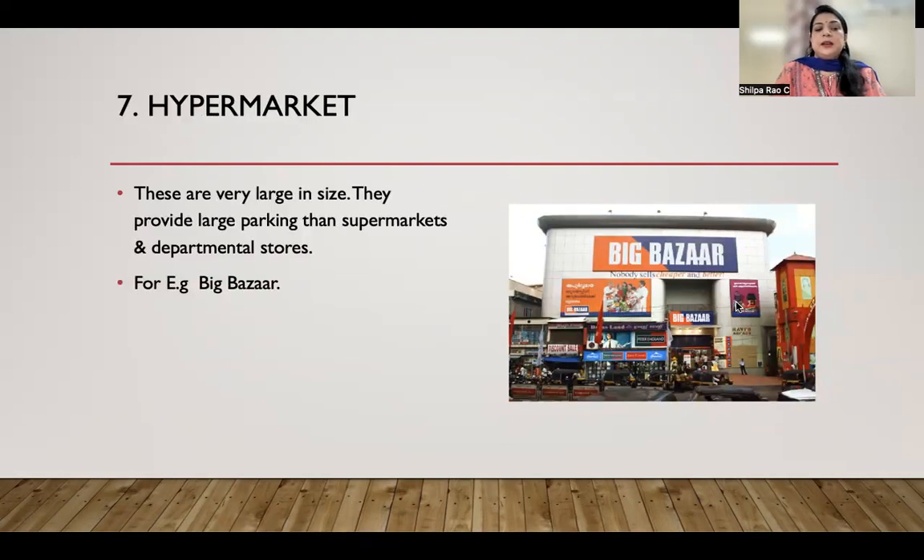Then we have hypermarkets. These are very large in size and provide larger parking facilities than supermarkets and departmental stores. A very good example of a hypermarket is Big Bazaar.